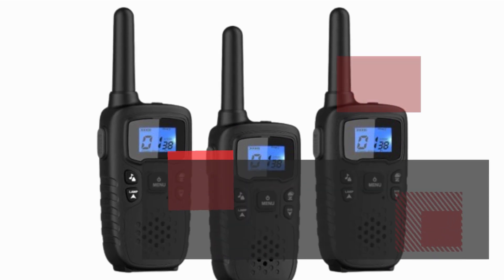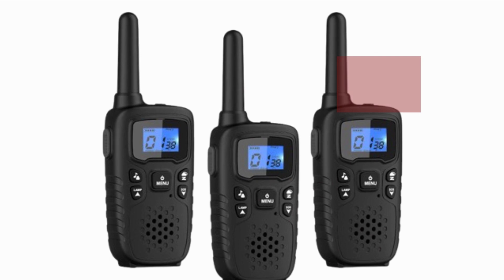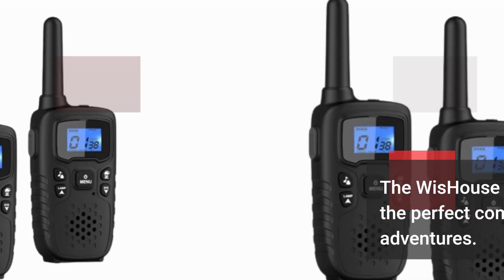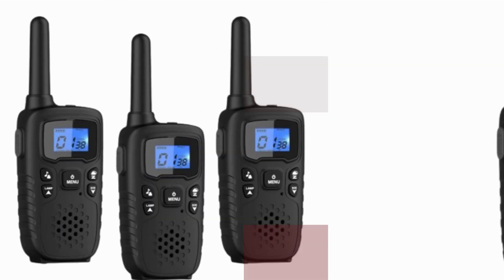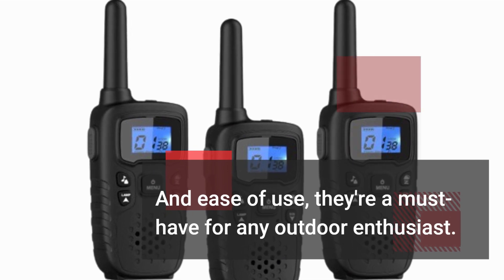Whether you're exploring the great outdoors or just staying connected with your family, the Wishouse Walkie Talkies are the perfect companion for all your adventures. With their long-range transmission, safety features, and ease of use, they're a must-have for any outdoor enthusiast.